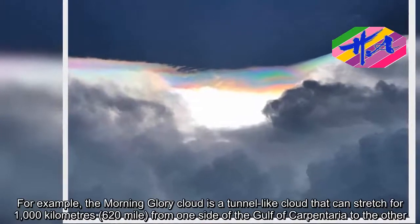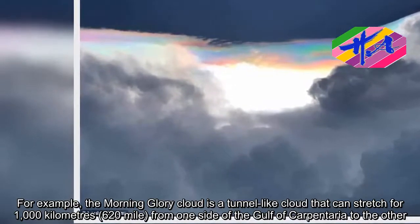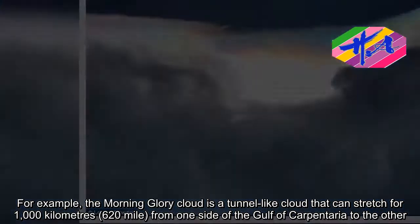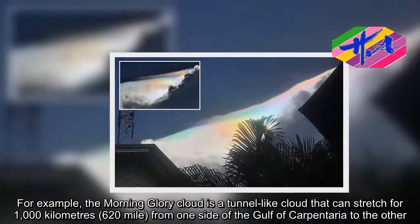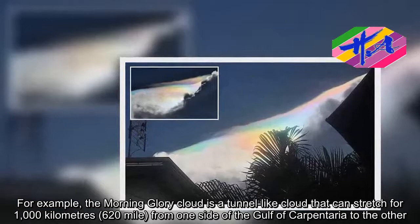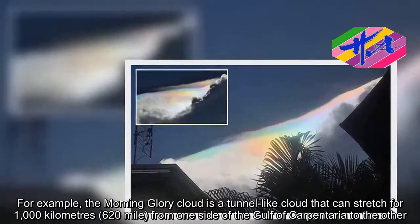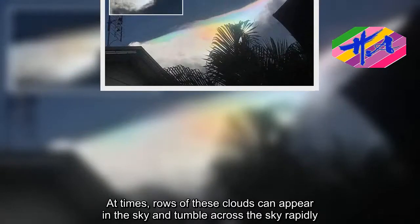For example, the Morning Glory cloud is a tunnel-like cloud that can stretch for 1,000 kilometers from one side of the Gulf of Carpentaria to the other. At times, rows of these clouds can appear in the sky and tumble across it rapidly.